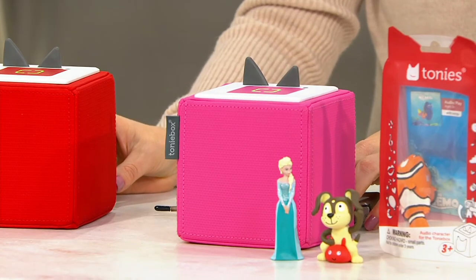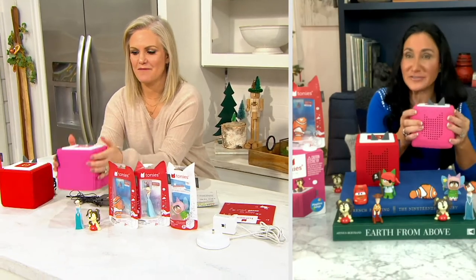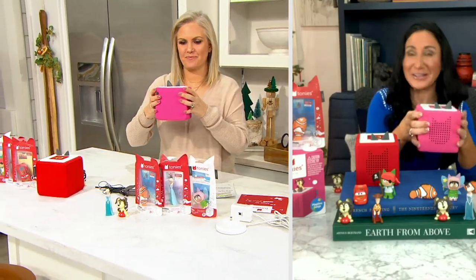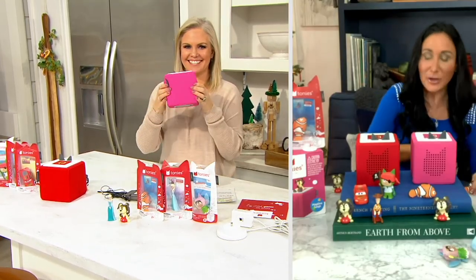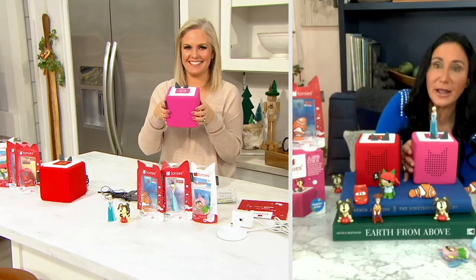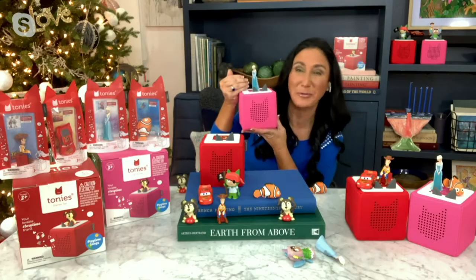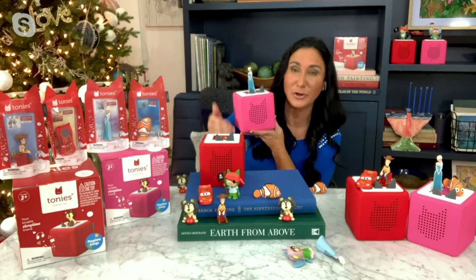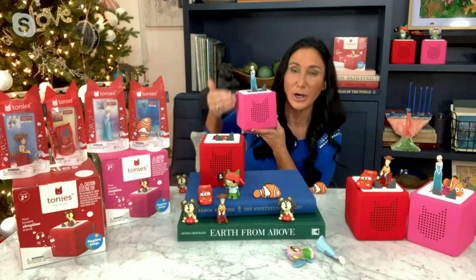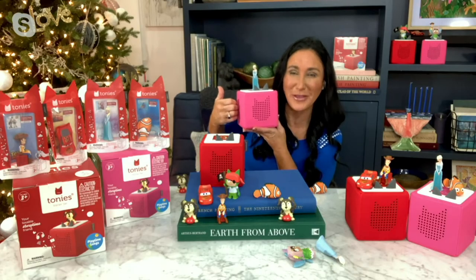If you pick this up and squeeze it, you're going to feel that this is like a soft, squishy, plush stuffed animal — this is not feeling like your traditional speaker. Safe for little ones, completely durable. All of these characters are hand-painted figurines; the detailing on them is gorgeous. They have partnered with Disney Pixar, and it is very difficult for a company to partner with such a prestigious level of Disney Pixar. This is such a remarkable item that they were immediately able to partner and bring us amazing Disney Pixar content.